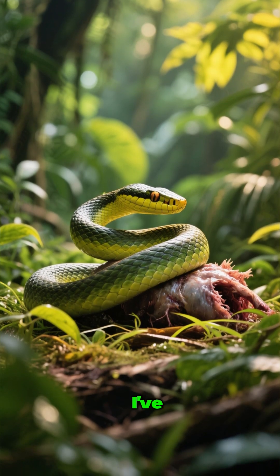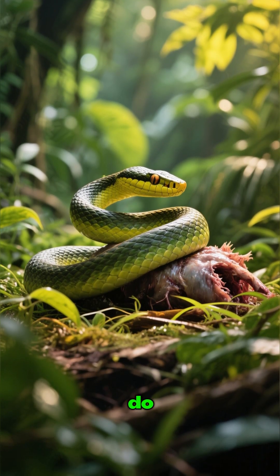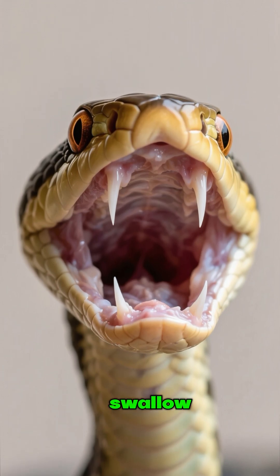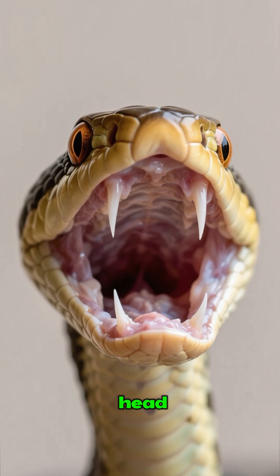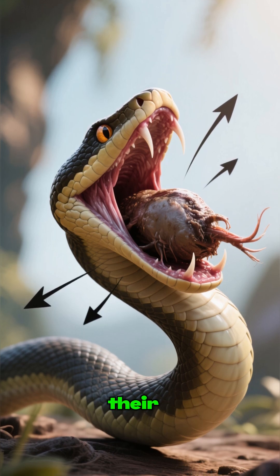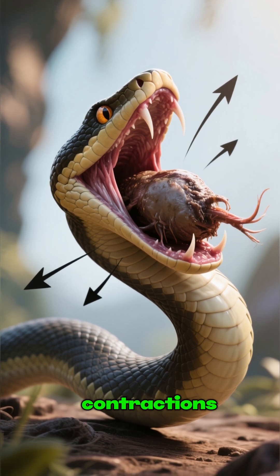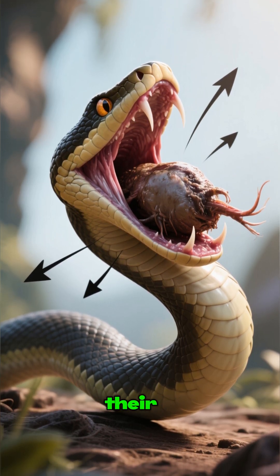This is the most incredible thing I've ever seen a snake do. Snakes have extremely flexible jaws that allow them to swallow prey larger than their head. They do this by dislocating their jaws without breaking any bones, and then they use muscular contractions to slowly push the prey down their throat.